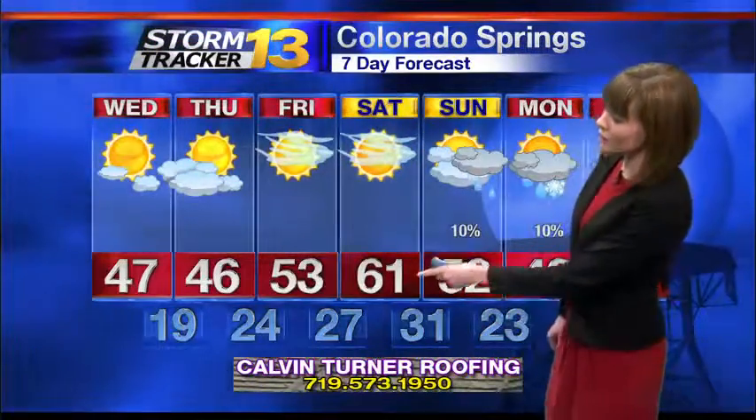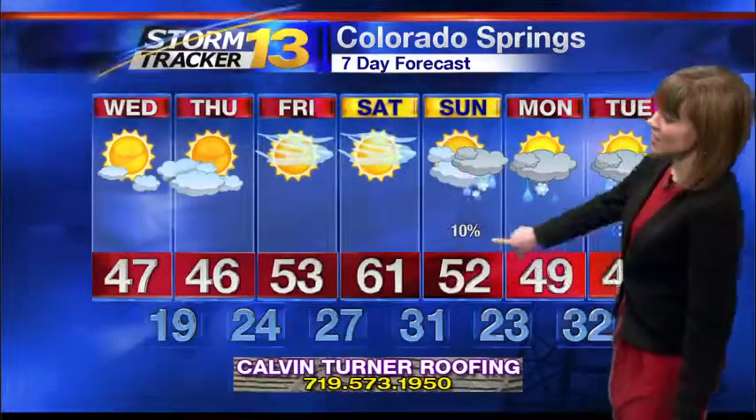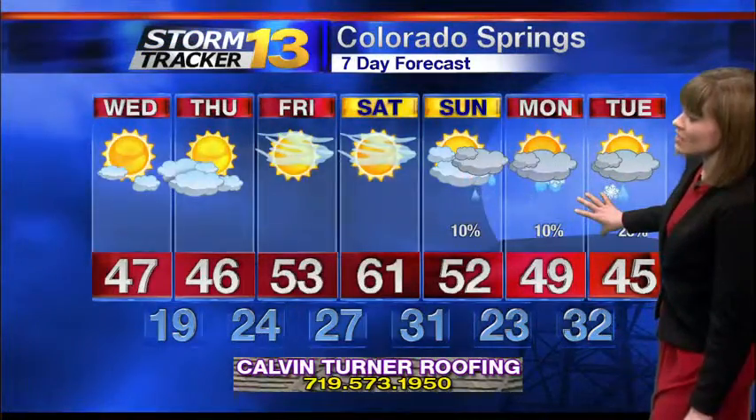How different will tomorrow be? We'll see more sunshine with temperatures in the upper 40s. Low 50s by Friday, cresting into the 60s by Saturday. Sunday into Tuesday, that's our next possibility for seeing an interrupted weather pattern — we'll start to see more showers Monday into Tuesday.